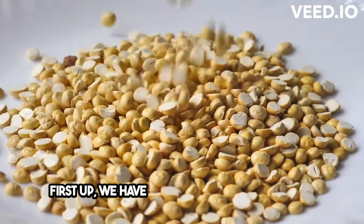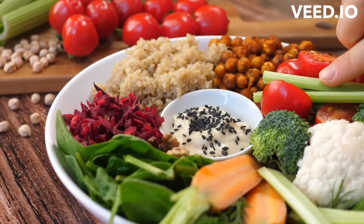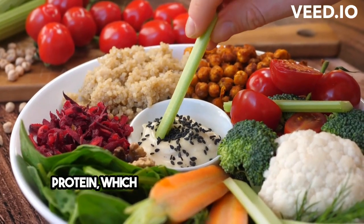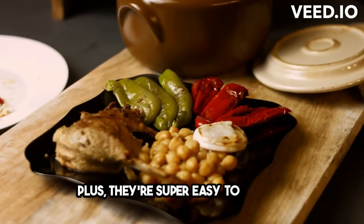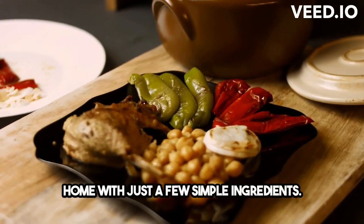First up, we have crunchy roasted chickpeas. These little guys are packed with fiber and protein, which helps keep your blood sugar stable. Plus, they're super easy to make at home with just a few simple ingredients.